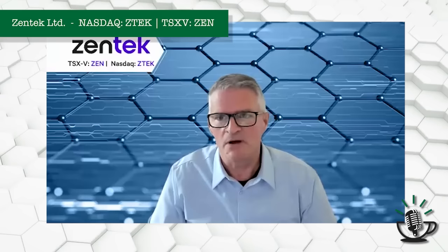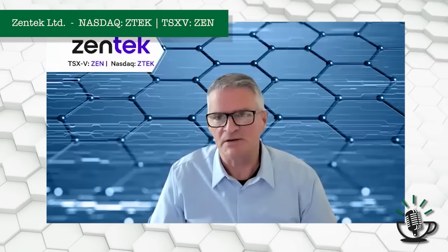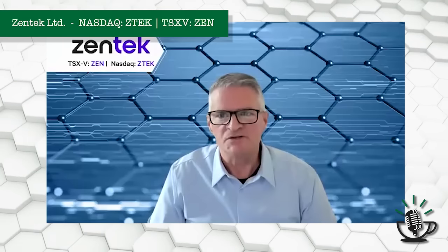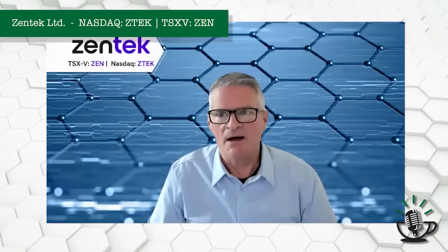Good morning. We put out some pretty spectacular news yesterday with respect to the Albany Graphite Project, which is a very large, very special form of graphite that Zentech owns in northern Ontario. We have been working for some time at moving the project along, and obviously with the backdrop of the need to create North American battery supply chains and the battery metals, this has become more in focus over the last couple of years. So we continue to move the project along, and we've been doing a lot of purification work and test work to be able to qualify the material for the lithium-ion battery market.